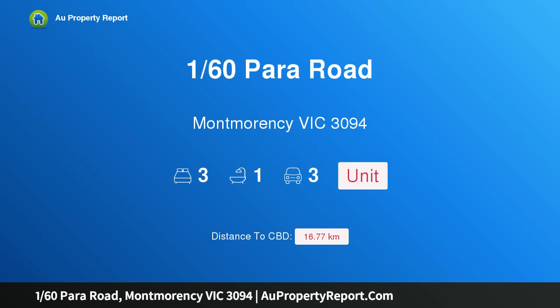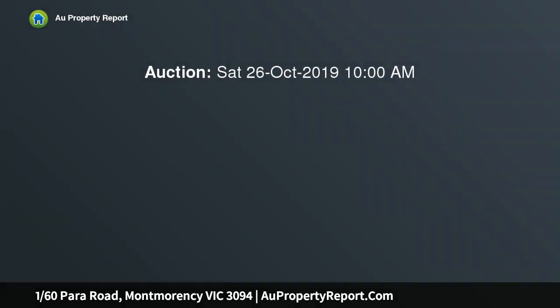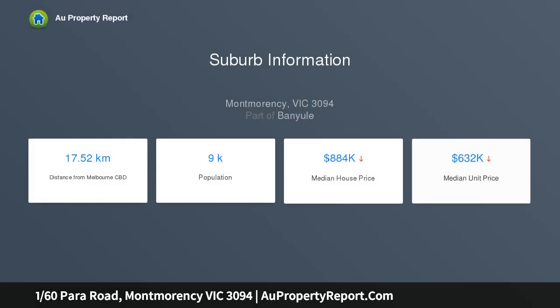I am glad to introduce property 160th Para Road, Montmorency, Victoria 3094. Perfectly appointed and in a prime position, a short walk to wonderful West Street and the station, moments from schools and parklands along the Plenty River, and with the bus at the door, the location of this home is as enticing as the lifestyle on offer.